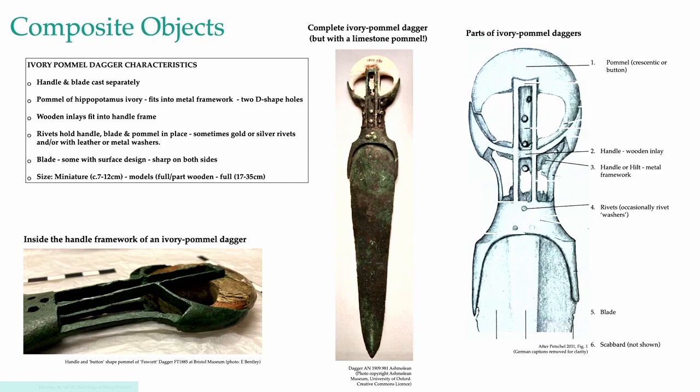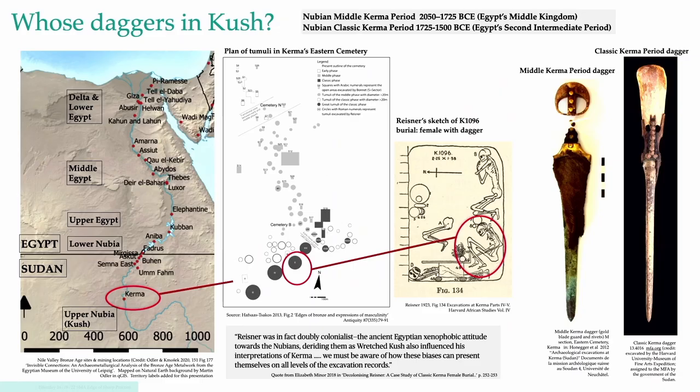Blades were usually of either arsenical copper or tin bronze, and that's actually what's really interesting about these objects. We haven't really looked at very many to work out their composition, but I wondered if that might have something to tell us about the evolution and development of these objects.